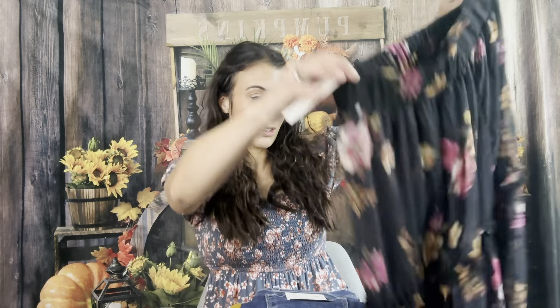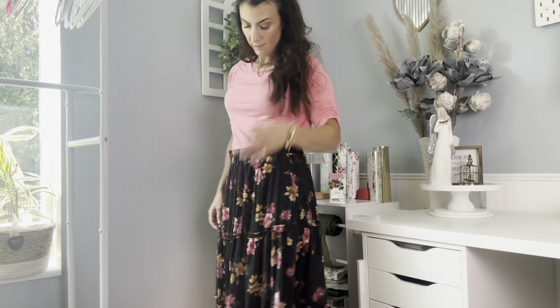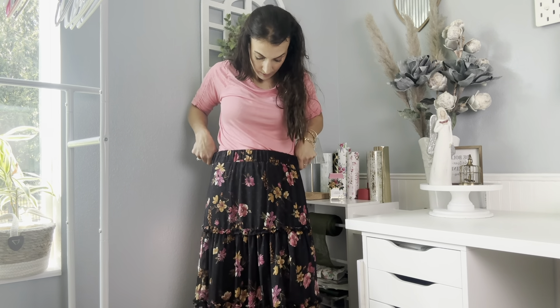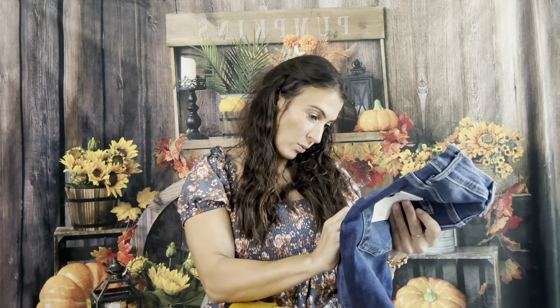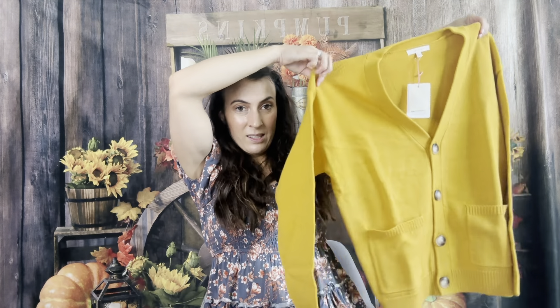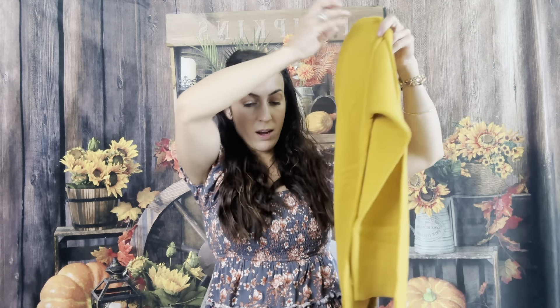Right off the bat — oh my gosh, look at this skirt! So pretty and it goes all the way down. So nice. Next up looks like straight jeans — they should be high-rise because that's all I wear. Yeah, high-rise crop skinnies. And there's a blue sweater, so pretty, with pockets.